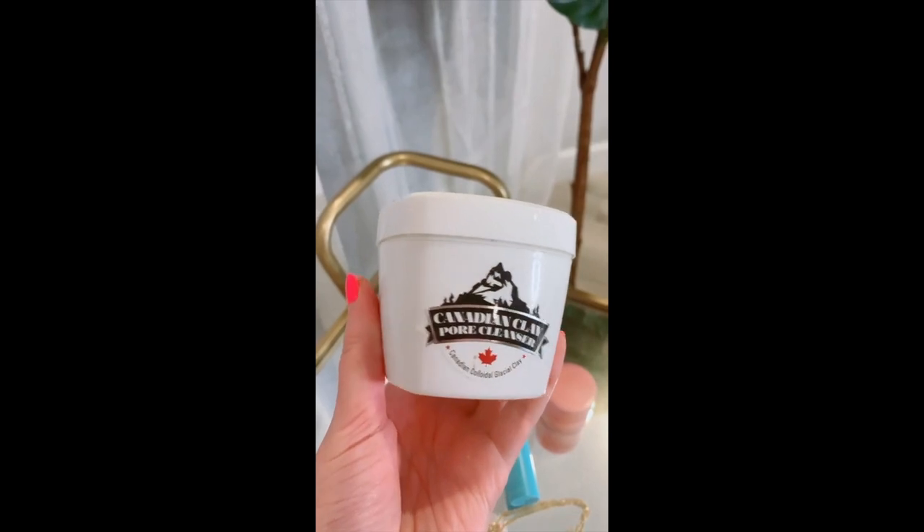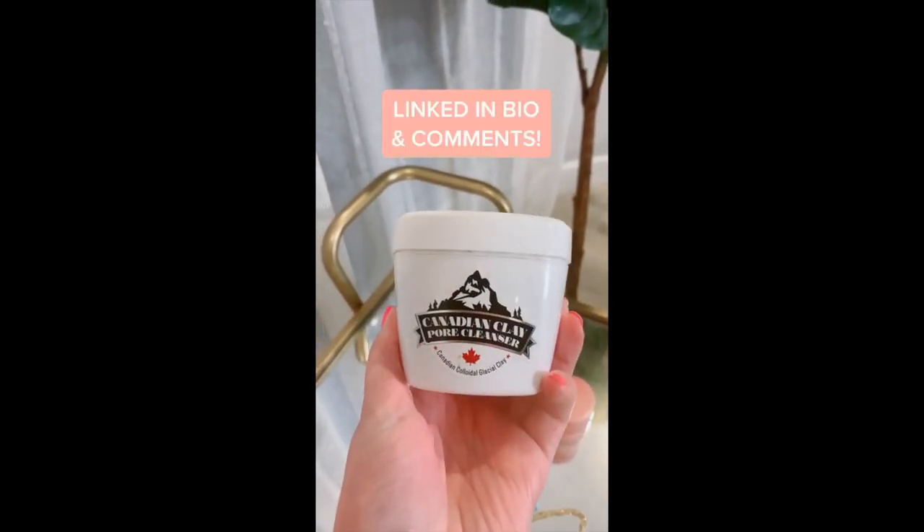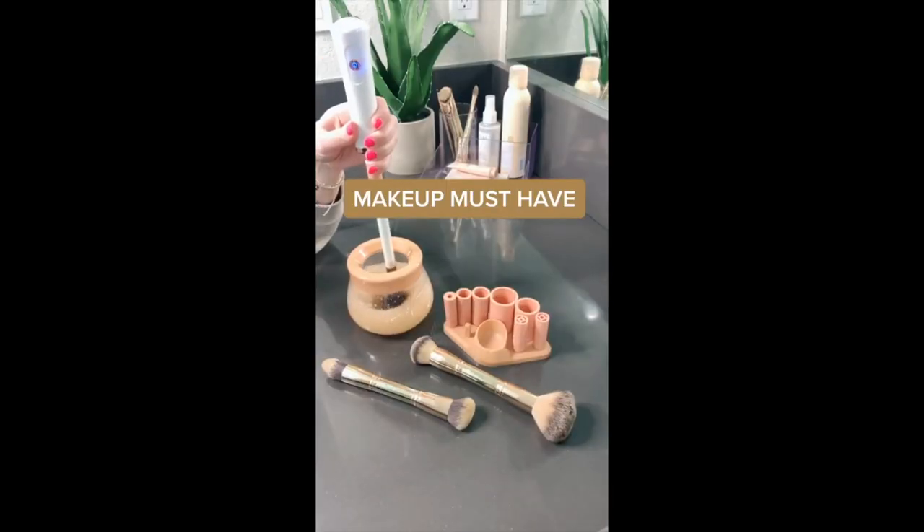And lastly, this carbonated clay cleanser can also be used as a mask — it bubbles up on your skin and is really good for your pores.